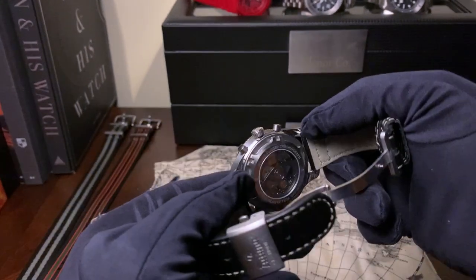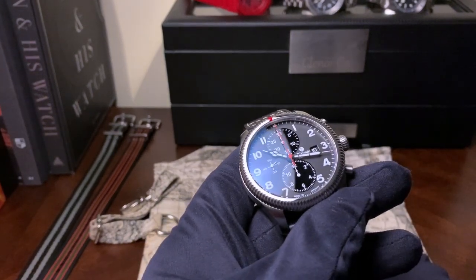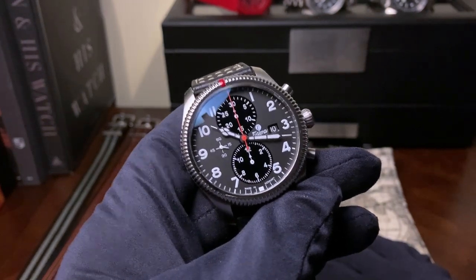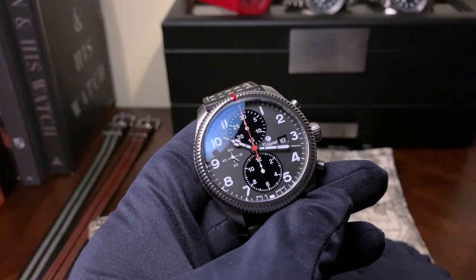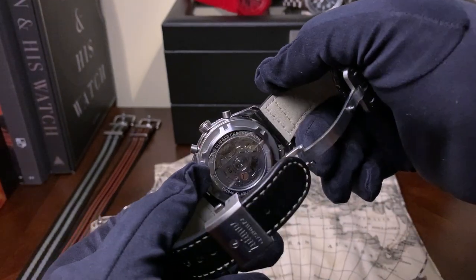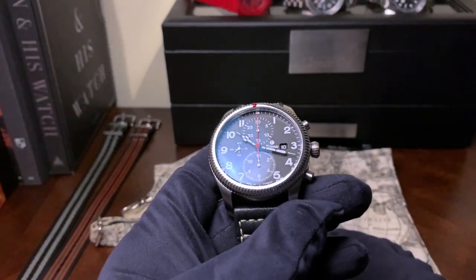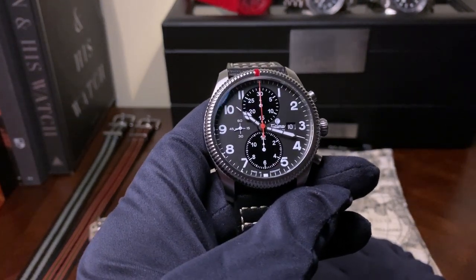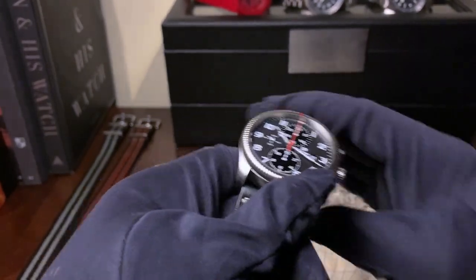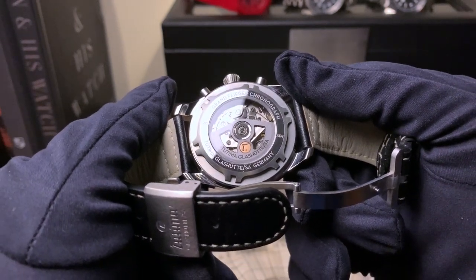One of the interesting things about this chronograph is that it is a German chronometer certified chronograph — certification number DIN 8319. Unlike COSC certification, where movements are sent in uncased, the Germans actually case their movements and test them while cased. Personally I think that's the best way to go, because anything can change between testing at COSC and when you put it into the case. Here you'll also have the rotor with their Tutema seal.